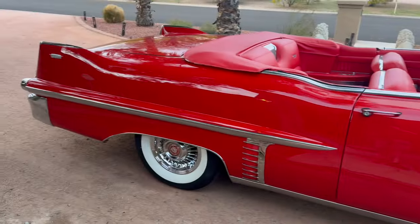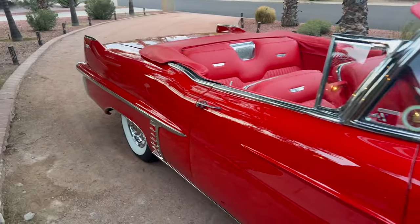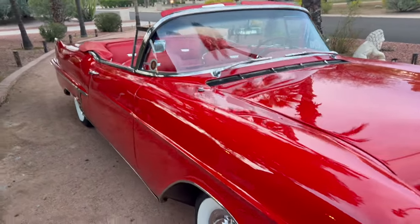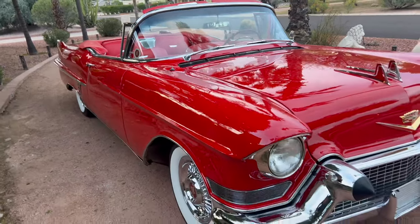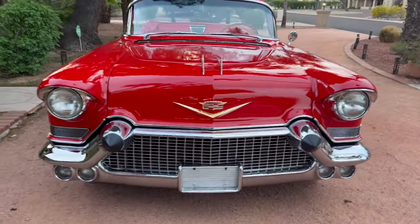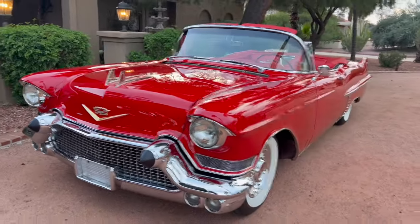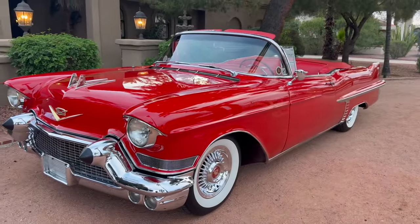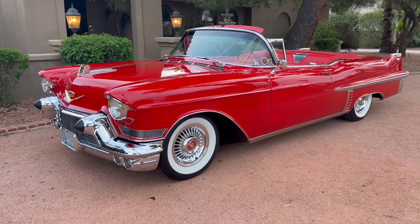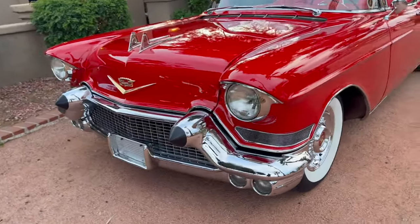This thing is as good as you're going to find — it's like buying a brand new Cadillac that looks like a vintage car. No expense was spared; it's absolutely drop-dead gorgeous. This car was finished in 2018 and actually won second place at the Detroit Autorama for its class.